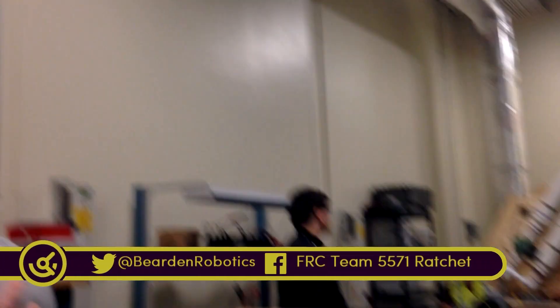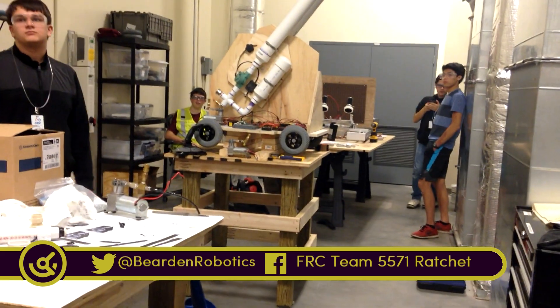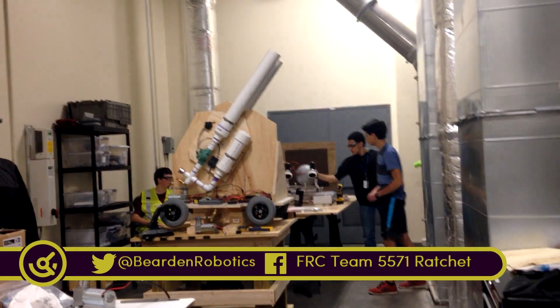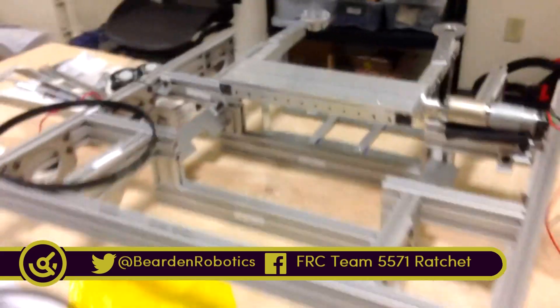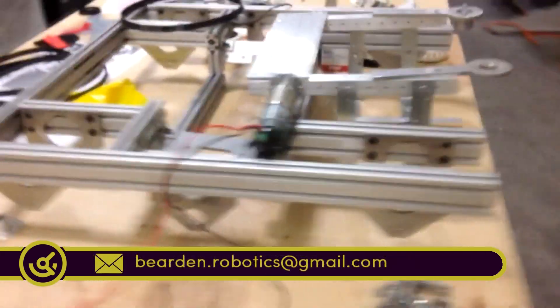This week Beard and Robotics Team Ratchet continued to work on prototyping their chassis as well as two mechanisms to launch boulders and scale the tower. On Tuesday they successfully tested the shooter and they're currently assembling their competition chassis out of 80-20 parts.